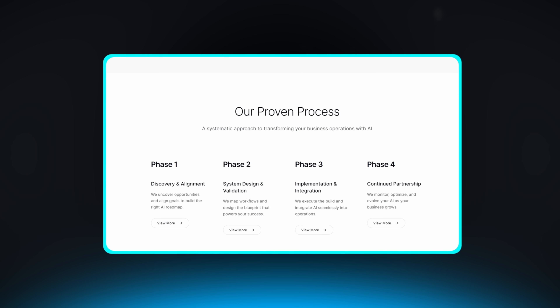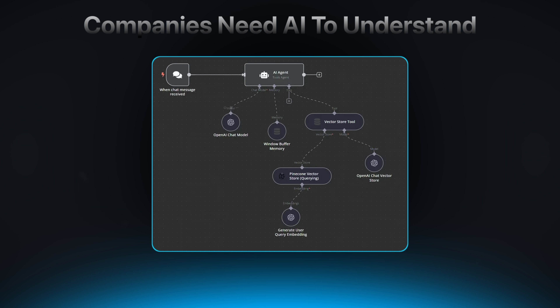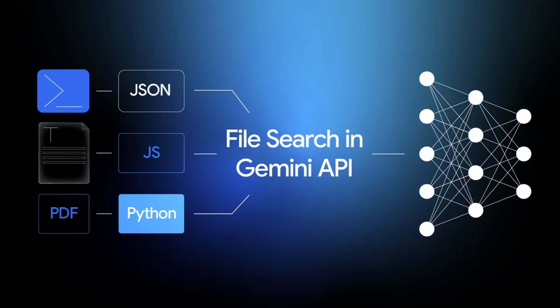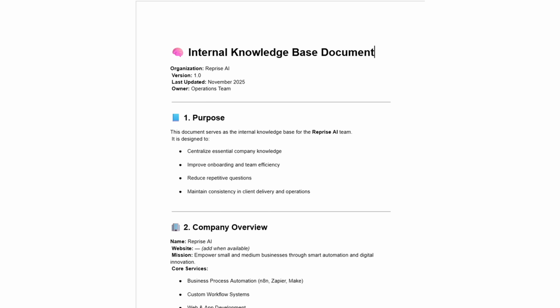I've been in the AI space for about two years now, and I've helped over 30 businesses implement AI automation systems. And one of the biggest bottlenecks I consistently see is this: companies need AI to understand their specific data — their documents, their processes. But building a system that can actually do this has been an absolute nightmare. Google's new Gemini file search tool just turned that entire engineering headache into a single API call, and if you're running any kind of business that deals with documents, customer data, or internal knowledge bases, you need to understand what just changed.